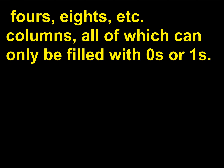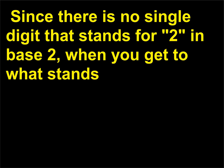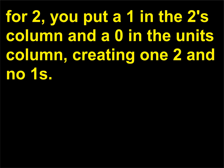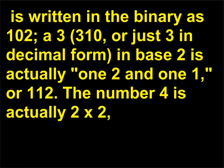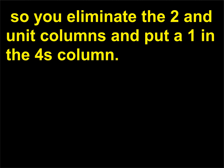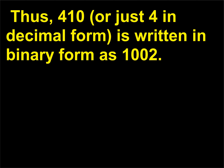Since there is no single digit that stands for 2 in base 2, when you get to what stands for 2, you put a 1 in the 2s column and a 0 in the units column, creating 1 two and no 1s. Thus, the base-10 number 2 (2₁₀) is written in binary as 10₂. A 3 (3₁₀) in base 2 is actually 1 two and 1 one, or 11₂. The number 4 is actually 2×2, so you eliminate the 2s and units columns and put a 1 in the 4s column. Thus, 4₁₀ is written in binary form as 100₂.